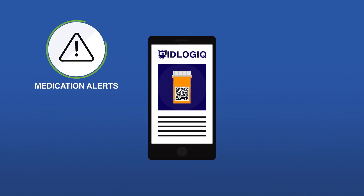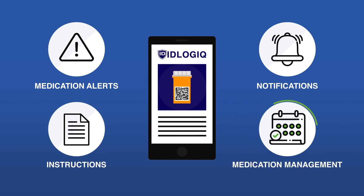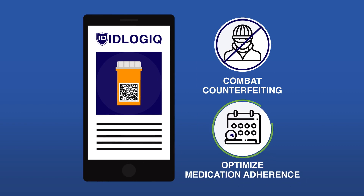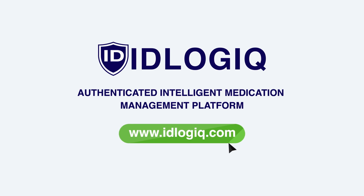IDLogic also provides medication alerts, notifications, instructions, and medication management. Join us to combat counterfeiting and optimize medication adherence. Learn more about our authenticated, intelligent medication management platform at IDLogic.com.